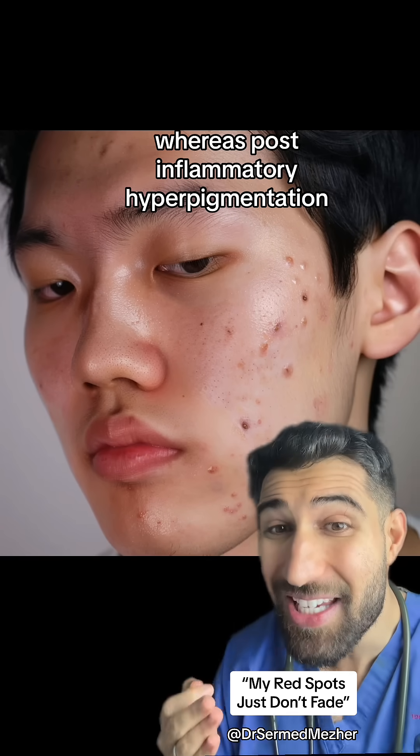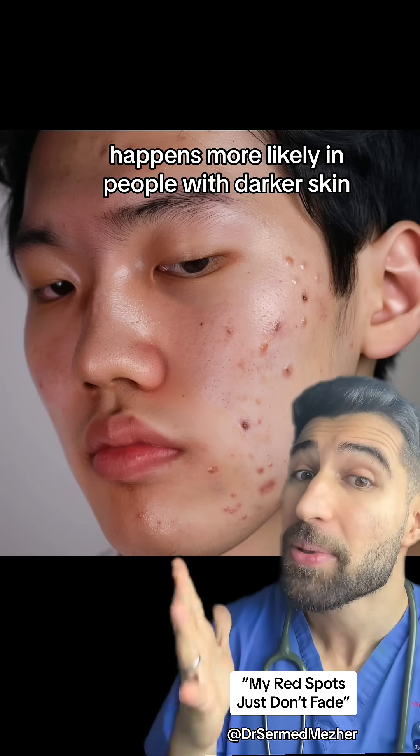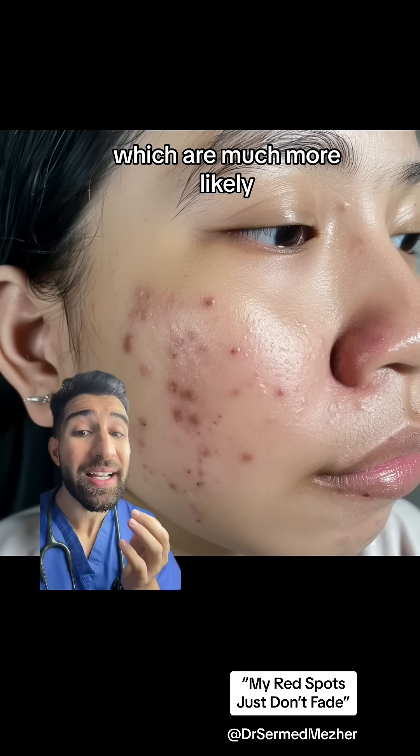It's much more likely in people with fairer skin, whereas post-inflammatory hyperpigmentation — where you get dark spots as a result of inflammatory lesions — happens more likely in people with darker skin.